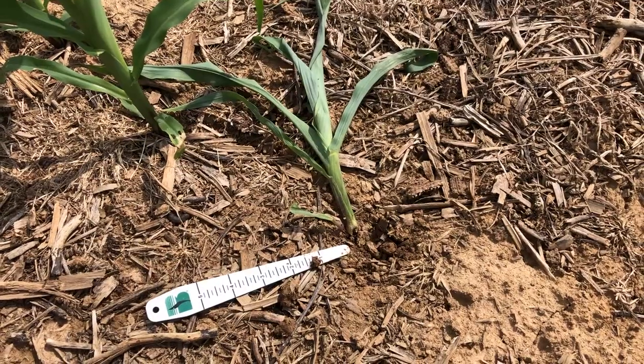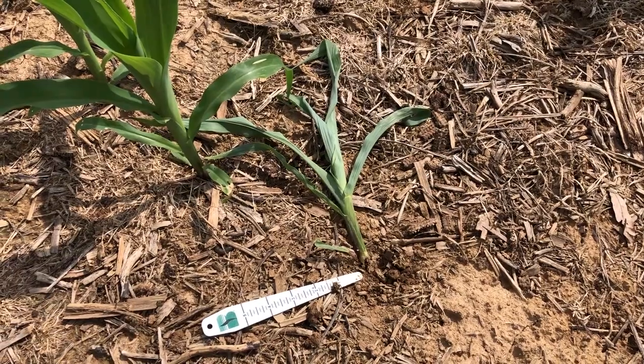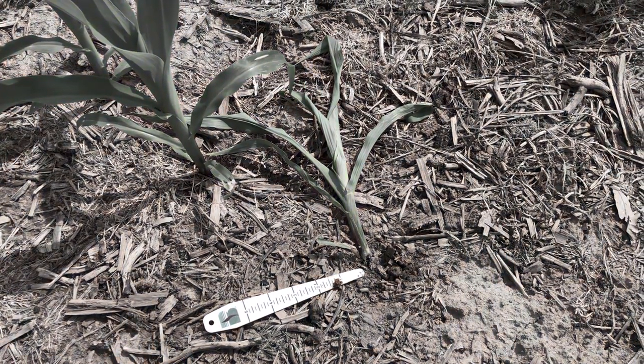That will sign you up to get these updates automatically from me from the field. Again, this is Austin Scott — thank you and have a good planting season.